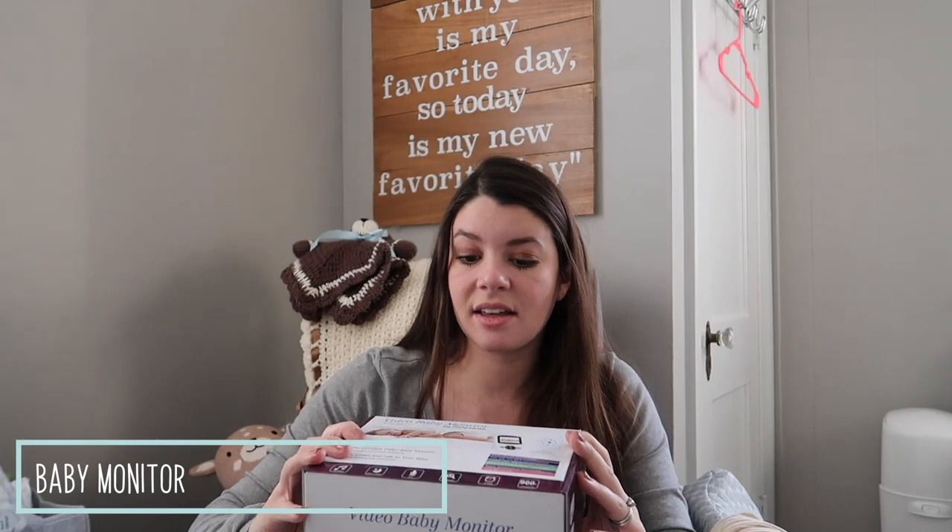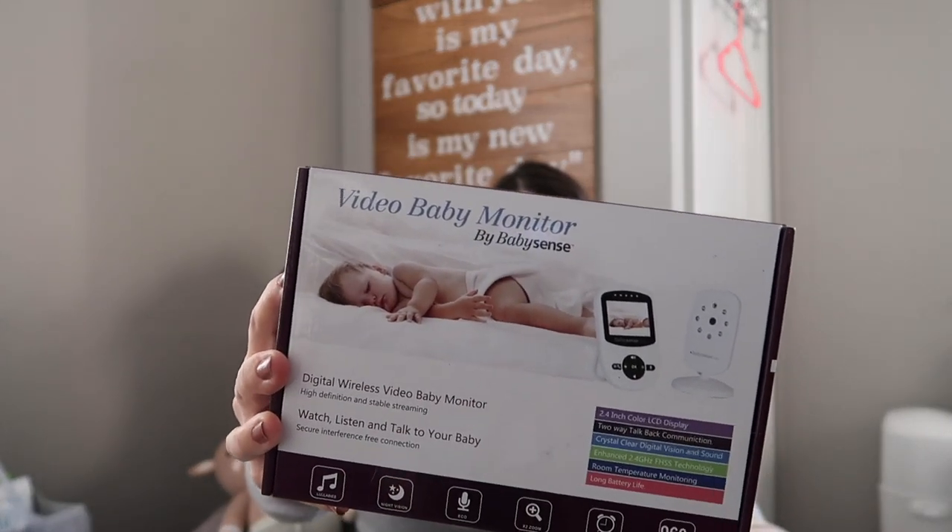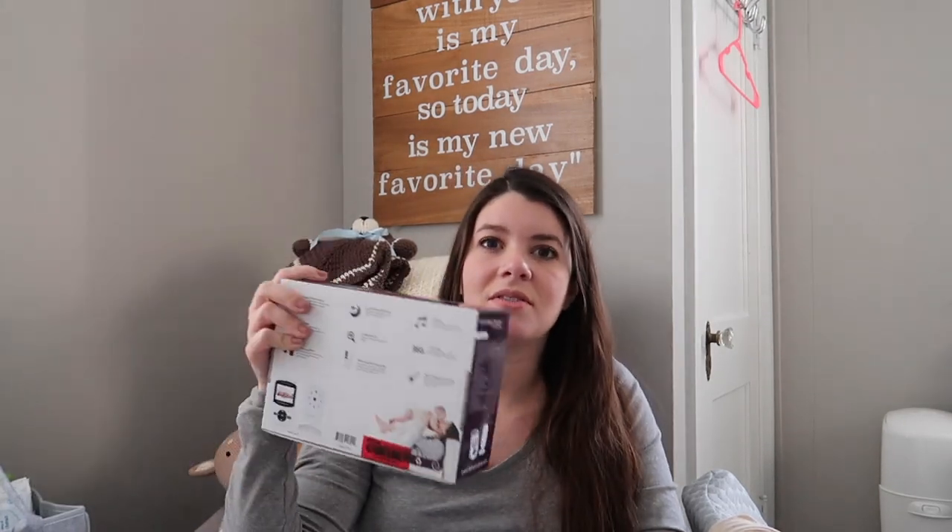My aunt got us a baby monitor — the Baby Sense video baby monitor. The reason I went with this one is because it is NOT Wi-Fi and Bluetooth enabled. Some of you might think that's lame, but I don't want someone hacking into my baby monitor. I know too many people who've had baby monitors hacked where some random creep is talking to their kid in the nursery. This one works like a walkie-talkie — only between the video monitor and the transmitter, with no app and no Wi-Fi. It's a little inconvenient in some ways, but the safety component is so much better.